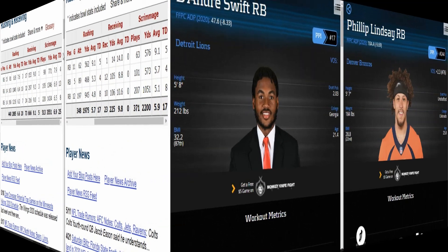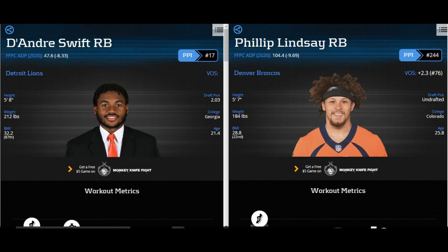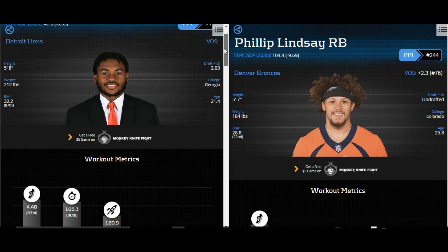Now let's take a look at the floor. His floor is Philip Lindsay. I just watched the film, the film matched up, and based on running styles and how they have to go through certain adversities, it all matches up. Swift is five-foot-eight; Philip Lindsay is five-foot-seven. Swift is 212 pounds; Lindsay is 184, though I think he's closer to 200.